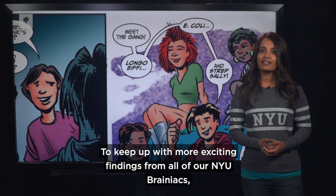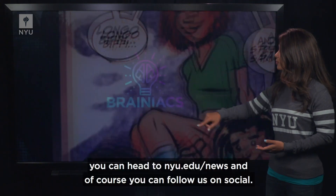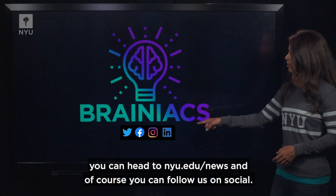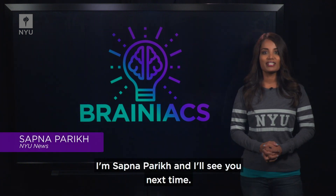To keep up with more exciting findings from all of our NYU Brainiacs, you can head to NYU.edu/news, and of course you can follow us on social. I'm Sapna Parikh, and I'll see you next time.